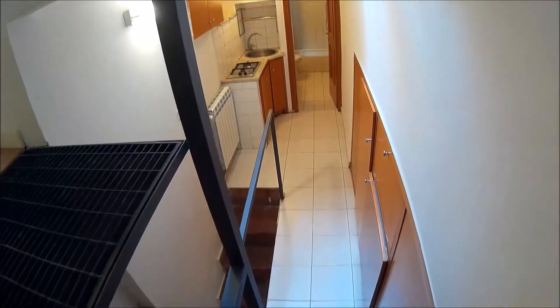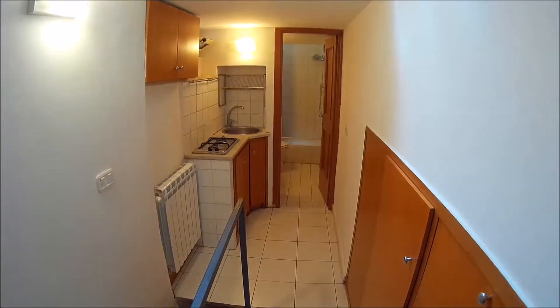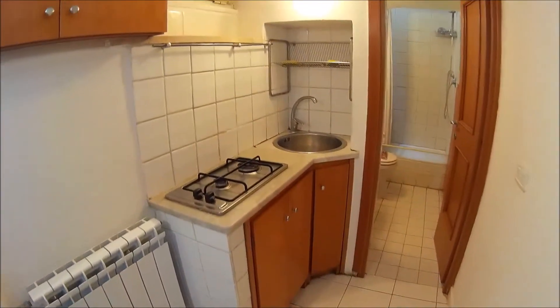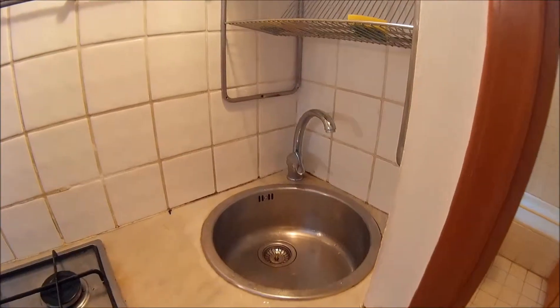Down here we have the kitchen. It's a very particular kitchen. There you have the fridge, and this is the kitchen with the sink.